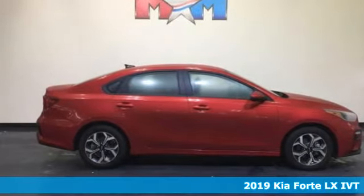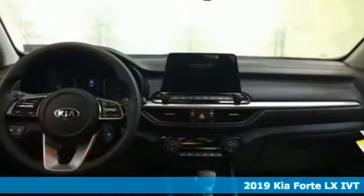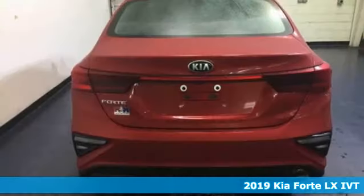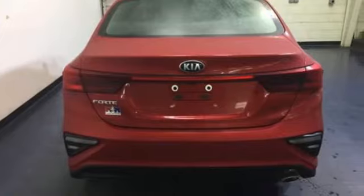Here's a new 2019 Kia Forte. This Forte raises your expectations of what a compact sedan should be. It has a spacious interior, lots of amenities, and a lovable style.